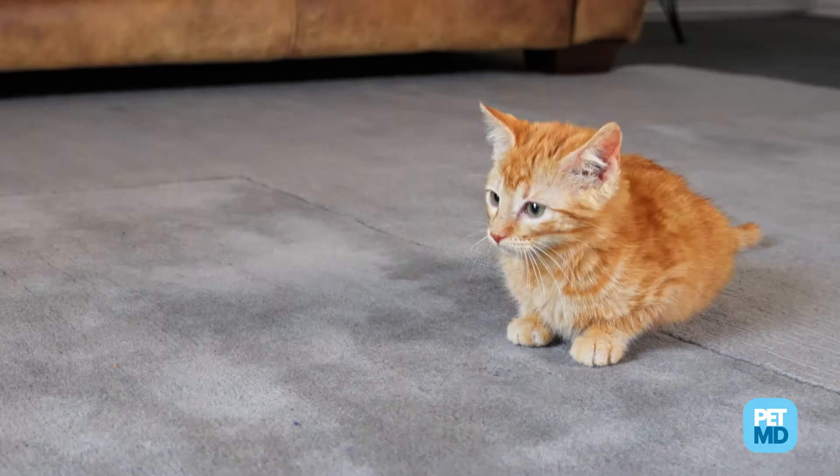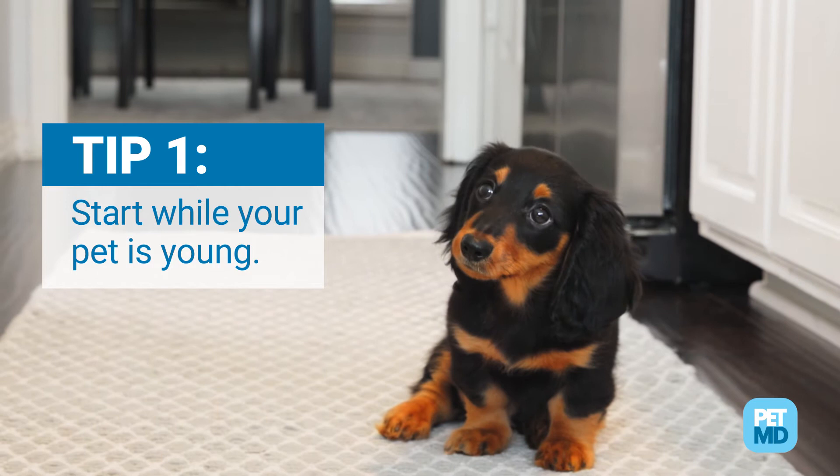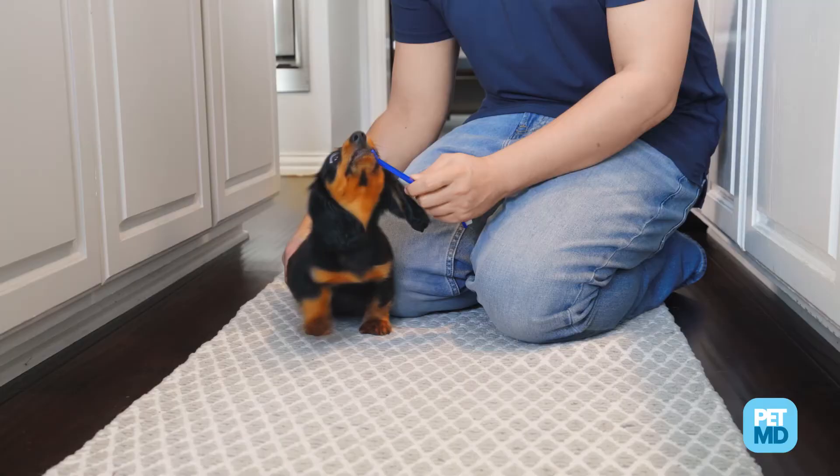These six tips apply to both dogs and cats and will have you brushing like a pro in no time. It's easier for pets to get used to tooth brushing when they're young. Get your pet excited about tooth brushing by using food like peanut butter for dogs or gravy from wet food for cats instead of pet toothpaste.